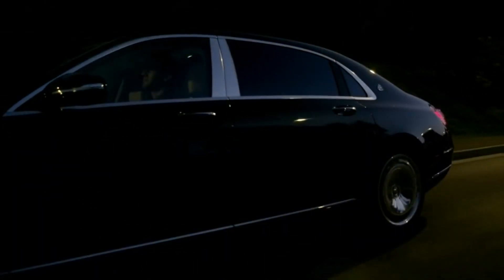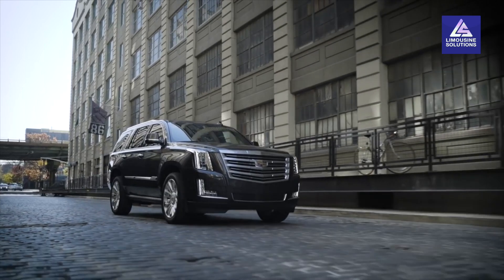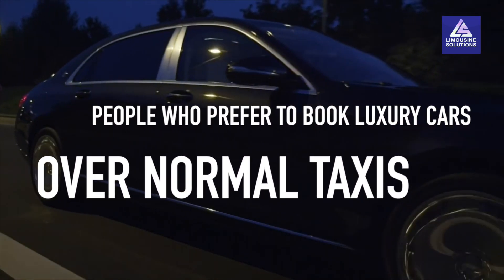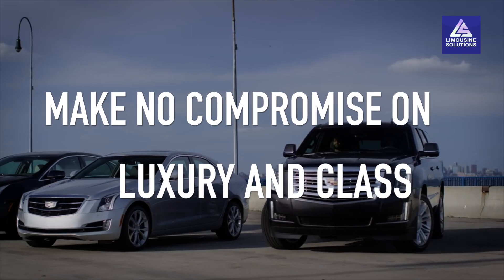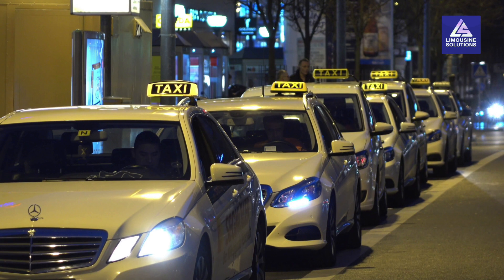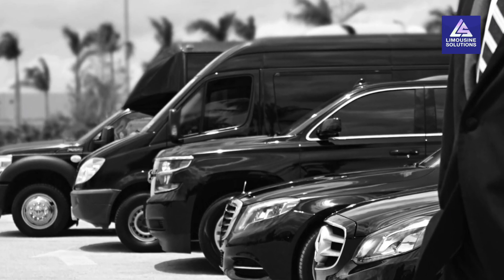If you are a limousine and car service company, then chances are that you are targeting high-end clients. People who prefer to book luxury cars over normal taxis make no compromise on luxury and class. There are tons of car service companies in your area with similar services and pretty much the same fleet as yours.